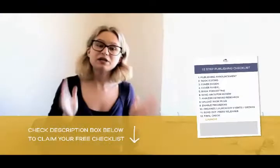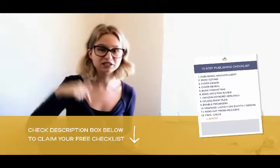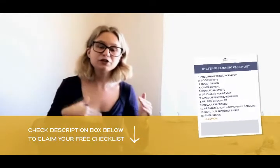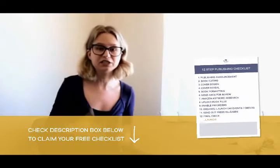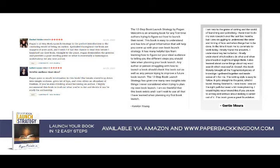I also have a free PDF checklist that I've linked in the description box below so that you can review all of these steps and basically go through the motions every single time that you want to publish and launch a book. However, if you want to go into more detail about every single step in this strategy, you are really going to like my e-book. It's available on Amazon, it's only $9.99, and it really goes through all these steps in depth.